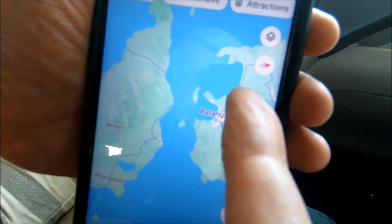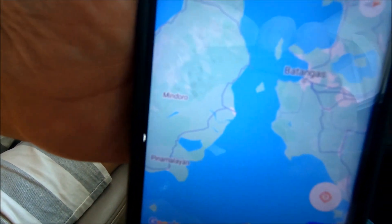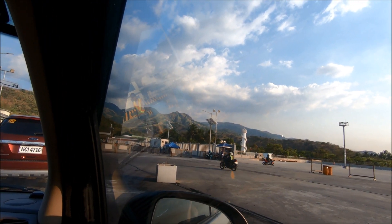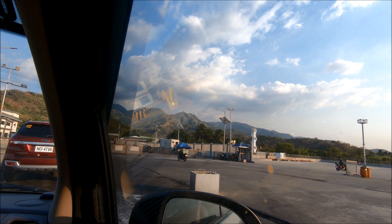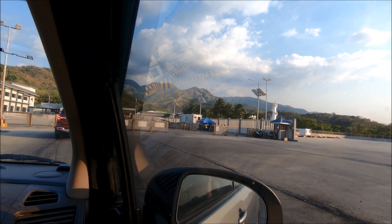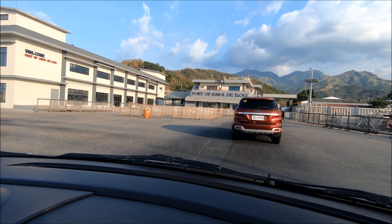We're here — this is where we're going, over here, and part of Abla d'Elo.